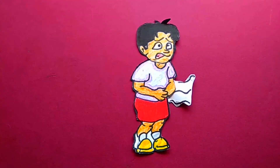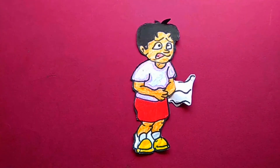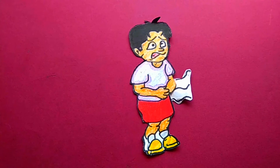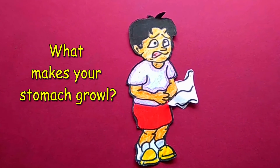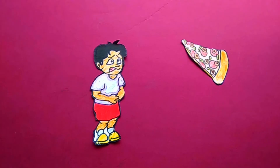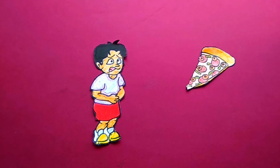Have you ever heard the rumbling noise in the stomach? Have you ever experienced that? But what makes your stomach growl? When you hear noise from the stomach, we know it has been too long since we had eaten anything. It means that we are hungry.